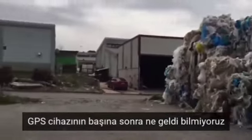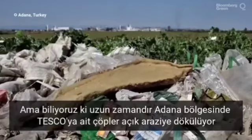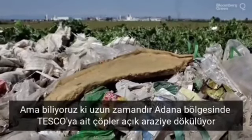I don't have any idea what happened to the tracker material that went to that industrial estate in Turkey. But we know that Tesco waste material has been found in that very area for a long period of time.